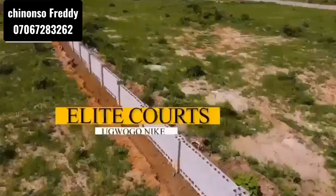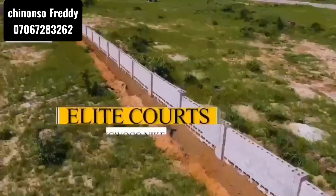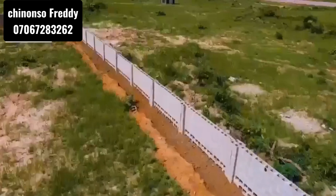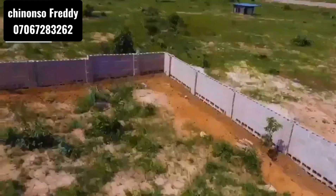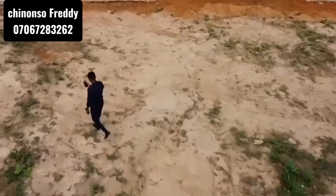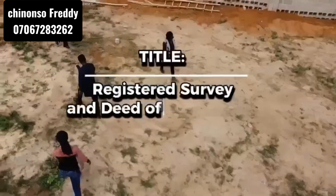If you are looking for affordable buy and build in an estate, then Elite Court Estate is the best property to invest in. It is located off Enugu-Onitsha Expressway, Ugbo, Nnaji, and it comes with a title document.